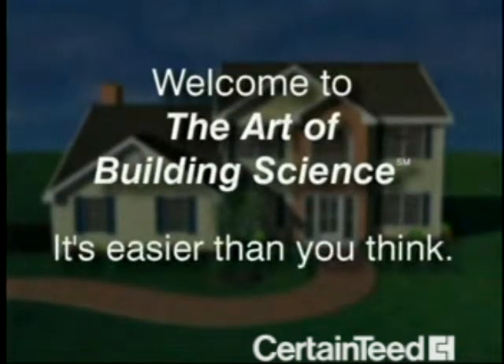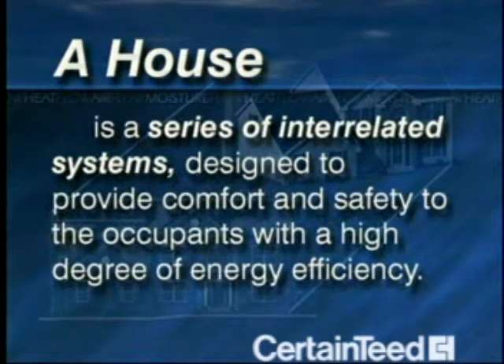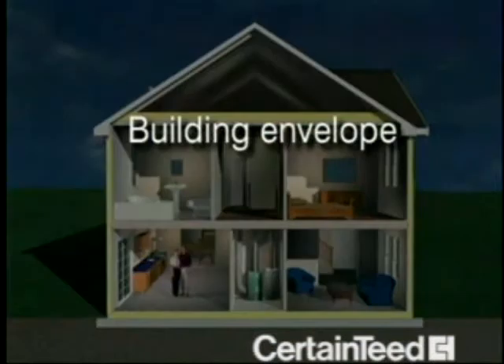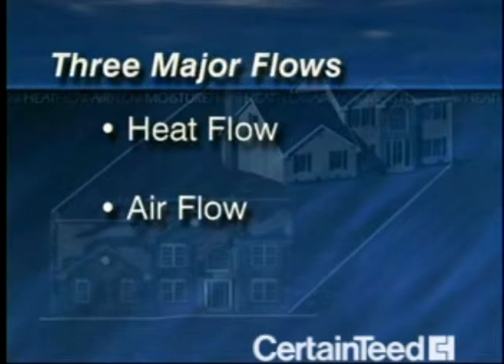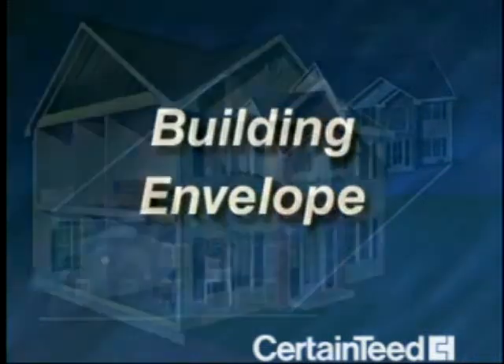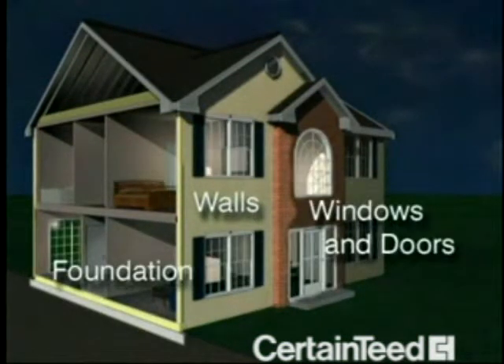It's easier than you think. Building science sees a house as a series of interrelated systems designed to provide comfort and safety to the occupants with a high degree of energy efficiency. Three elements affect a home's comfort, safety, and energy efficiency: the building envelope, the home's mechanical systems, and the activities of the home's occupants. These factors are all linked to three important flows in a home — heat flow, air flow, and moisture flow. The building elements that define the envelope include the exterior walls, the foundation, windows and doors, and ceiling.